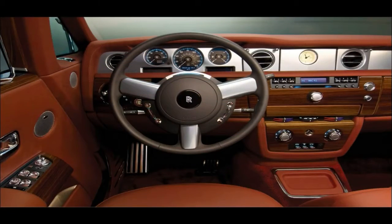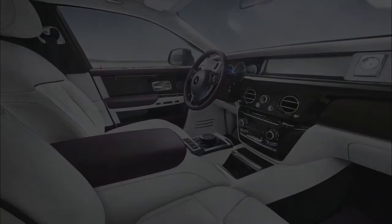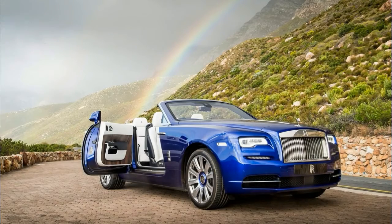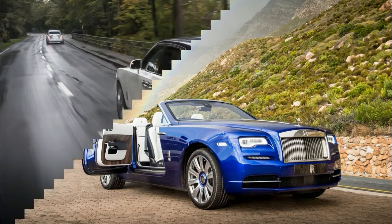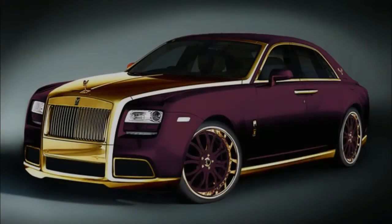The 2018 Phantom is only the 8th car to carry Rolls Royce's flagship nameplate in 92 years. More critically, it's the second Phantom to have been designed and developed under the aegis of BMW. As the follow-up to the imposing sedan unveiled in 2003, there's a lot riding on Phantom 8. This is the car that must prove BMW truly understands what it takes to keep Rolls Royce at the very pinnacle of automotive luxury.